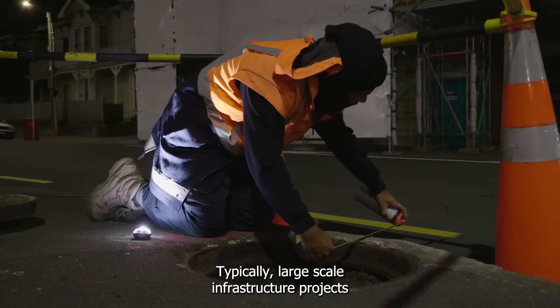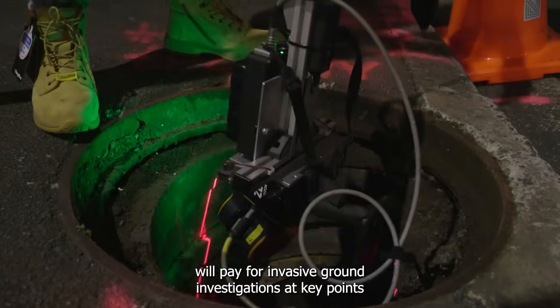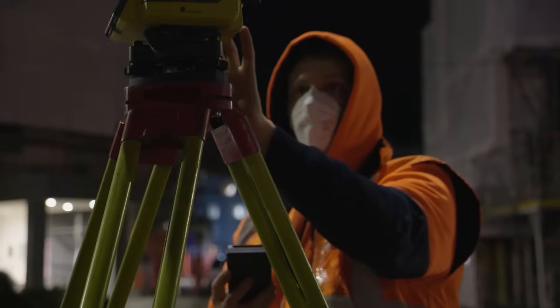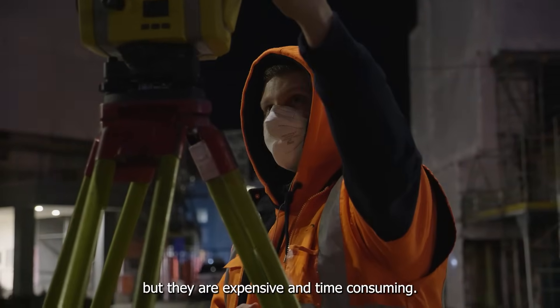Typically, large-scale infrastructure projects will pay for invasive ground investigations at key points in a site area to identify risks such as unknown underground utilities. These investigations are vital, but they're expensive and time-consuming.